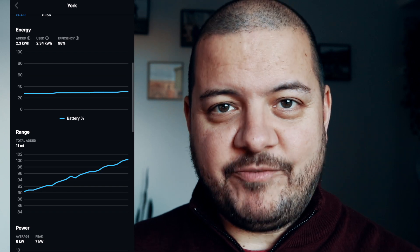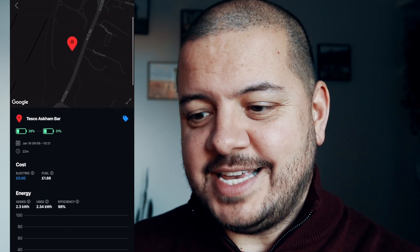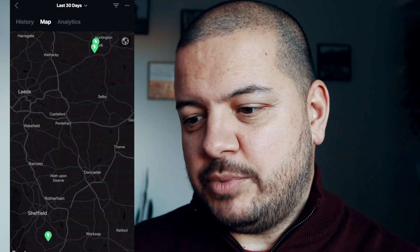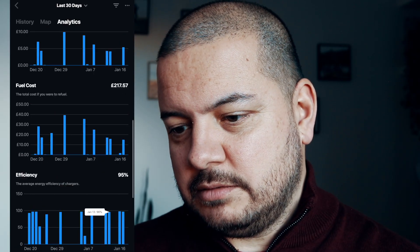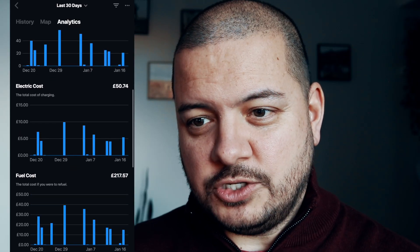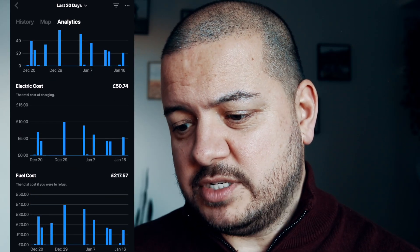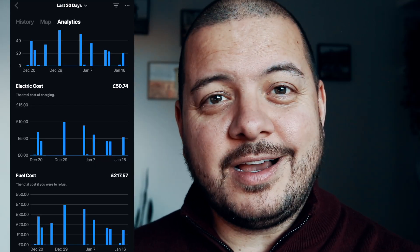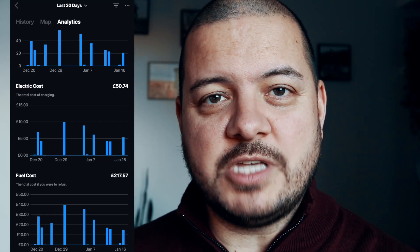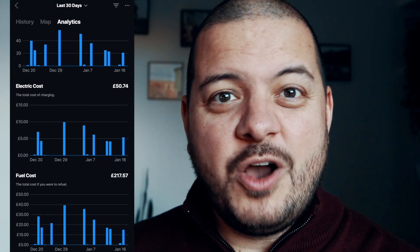As before, you can view this as a map view or as a set of analytics. As an example, in the last 30 days I have charged the car 15 times, spending £50 to charge the car versus about £217 in equivalent fuel costs. It's really nice to have this information right at your fingertips if you ever need to quote it, mention it, or brag about it.